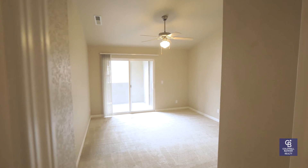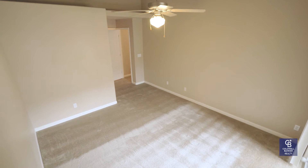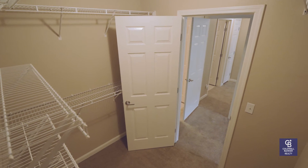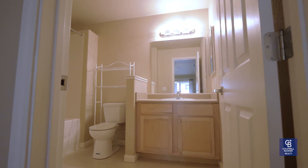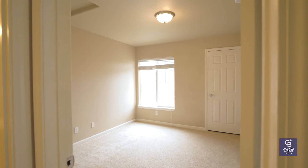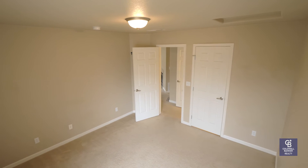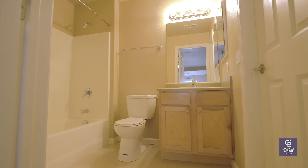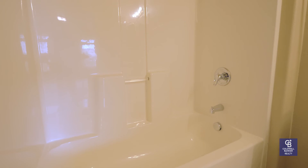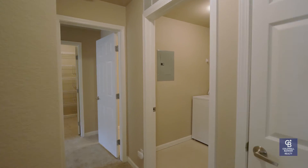You can enjoy two large bedrooms and two really nice bathrooms to go along with the condo. You also have your laundry room between the two bedrooms.